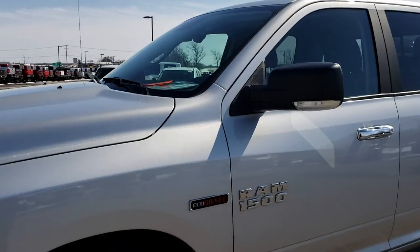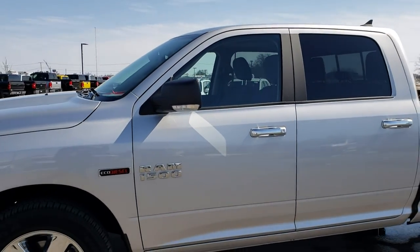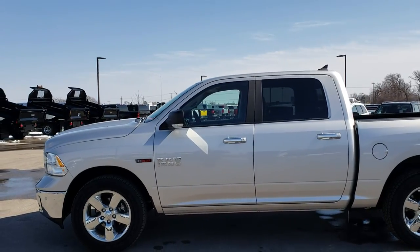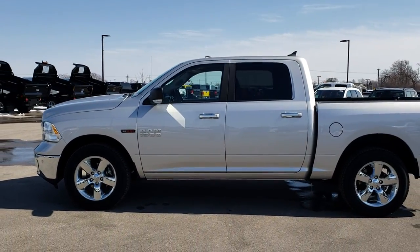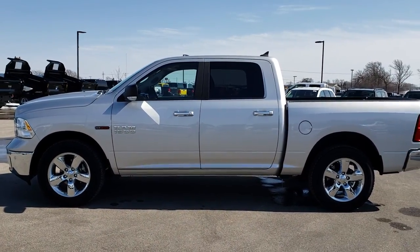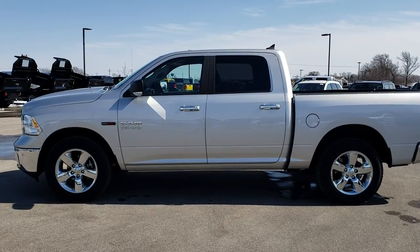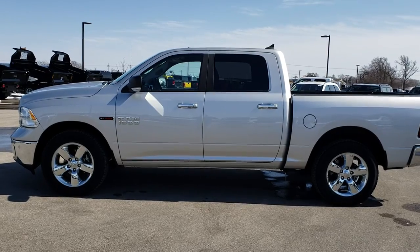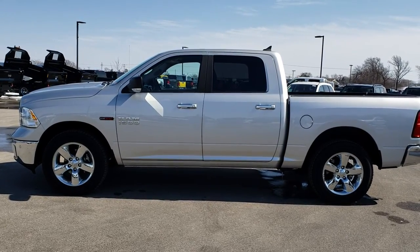Thank you for checking out the video. If you want to make this truck yours, give us a call at 920-921-0850. To see more pictures of this truck or any of our other 400 new and used cars, trucks, SUVs, minivans, and more, go to our website at www.summitauto.com — full pictures and descriptions of every vehicle on our lot, plus videos of every used vehicle we have.